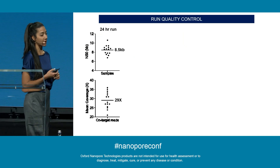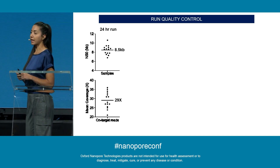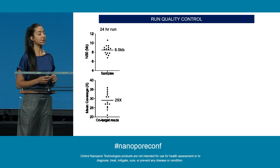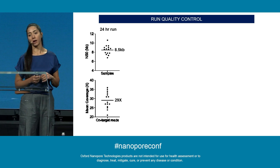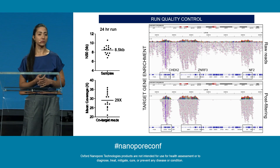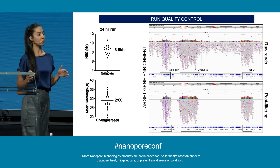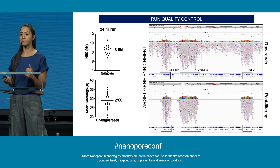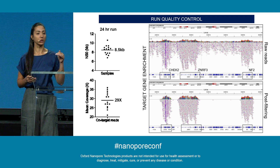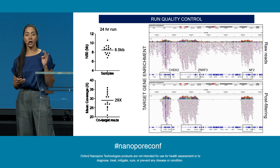Before going into the data, here are some QC metrics. Our average N50 is 8.5 kilobases, and the mean coverage for on-target reads is just under 30x after 24 hours of sequencing. Showing target gene enrichment as an example: the top panel shows all raw reads from the sequencer, but after filtering based on the on-target decision, the enrichment cleans up and we only see enrichment under the three genes shown, which are part of the MSK-IMPACT target list.